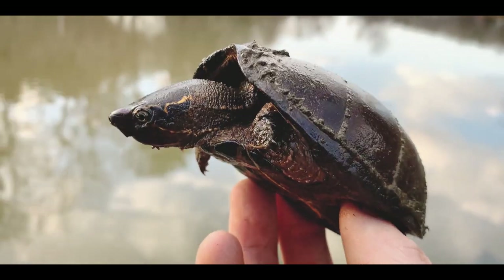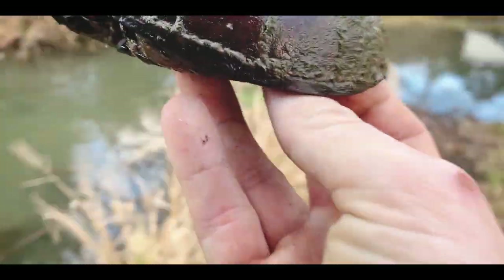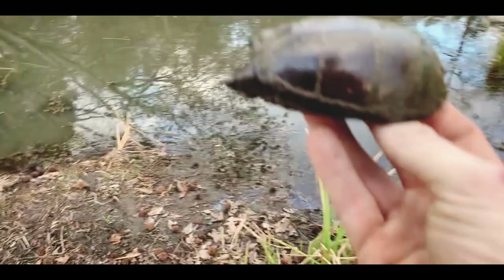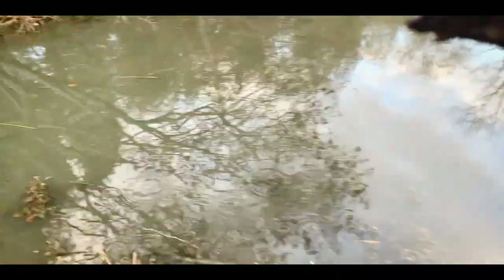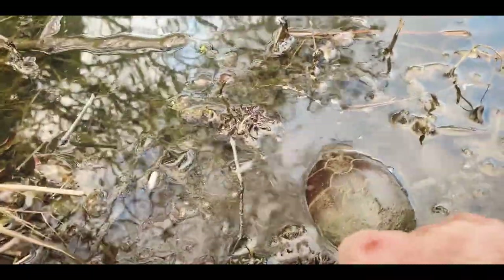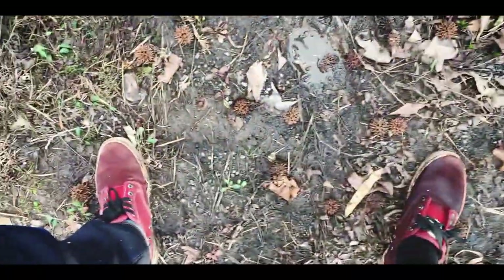Grabbed a few phone photos — we're going to let this girl go right back to where she was. Walk her back over to this little mucky area. There you go, see you later friend. Really stoked.